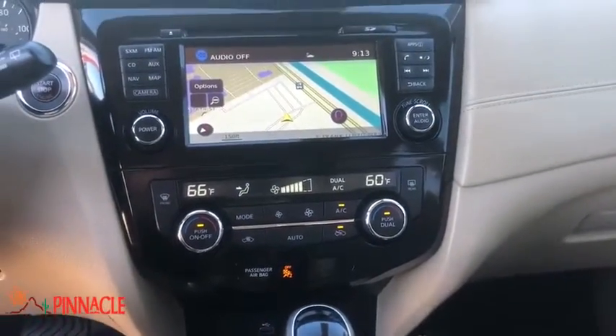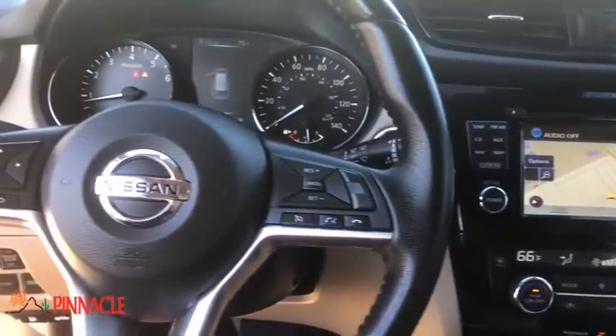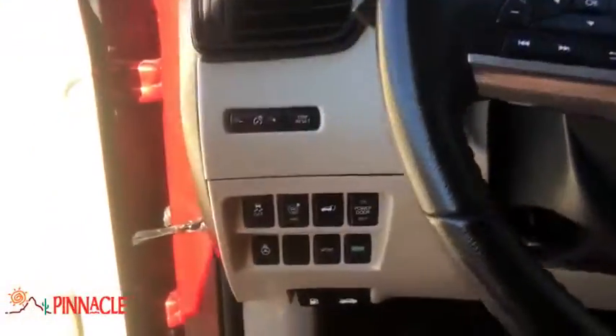This beauty will even make your house keys jealous. Drive it today. Nobody tops a Pinnacle deal. Nobody.